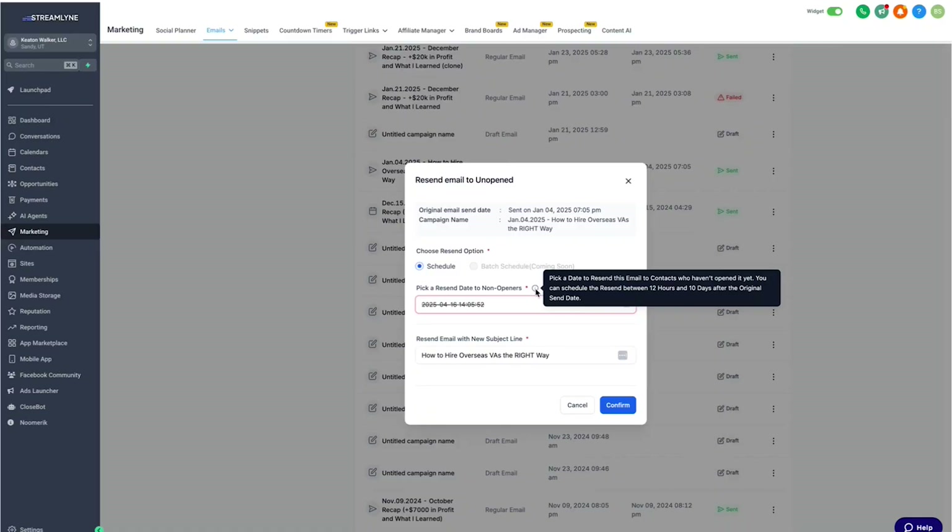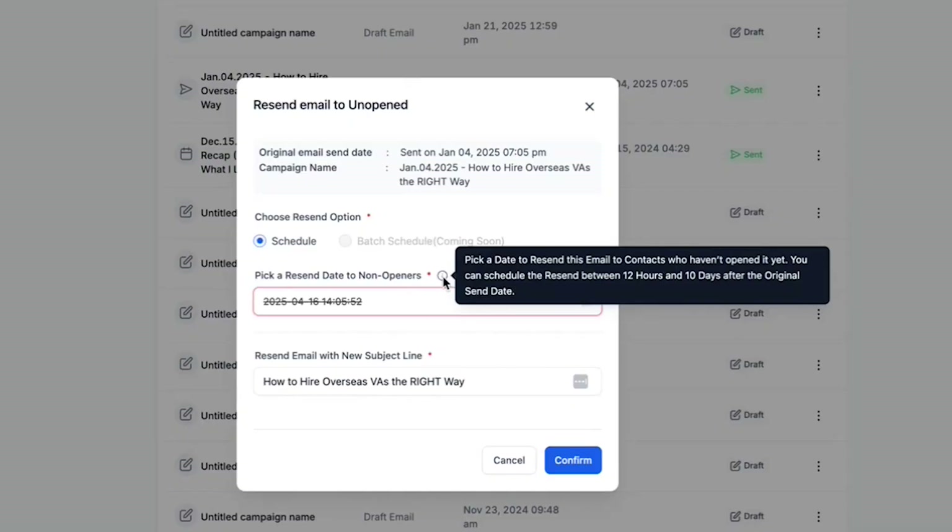Number seven: resend emails to unopens with a new subject line. You can resend your emails to the people who didn't open it the first time, but with a fresh new subject line that grabs their attention. It's the same email content, just reintroduced to the inbox with a better chance of standing out. You're not spamming them — you're giving your best content a second shot, and that often means way more opens with almost no extra effort.